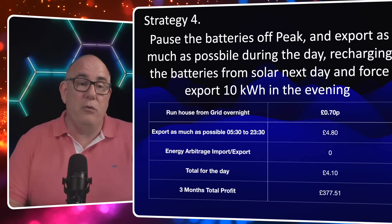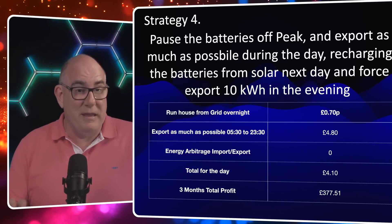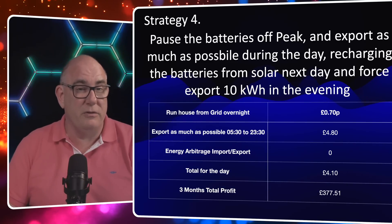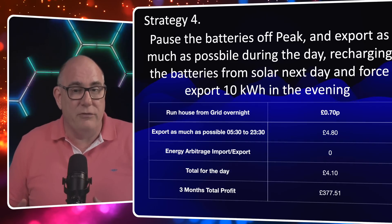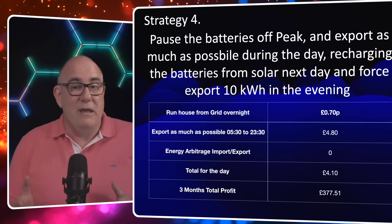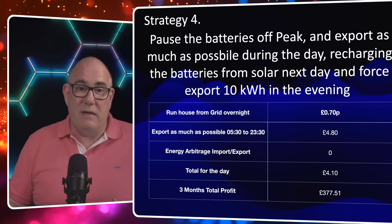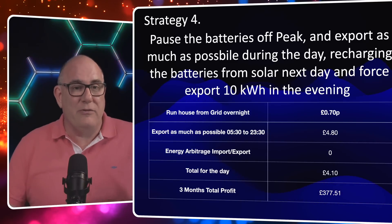It's worth noting that if you're on a different tariff — like Intelligent Flux — it might make good sense to force export, because there are periods where you can get a really good price, sometimes as high as 25 or 26 pence, during a certain set time period. But on Intelligent Go with a paused battery overnight, it makes no difference to export the battery. All you're doing is delaying the next day until that kilowatt hole fills up before you can start exporting to the grid.